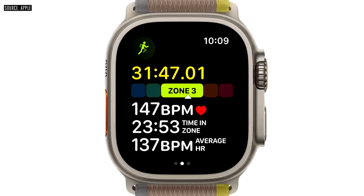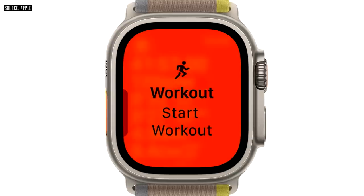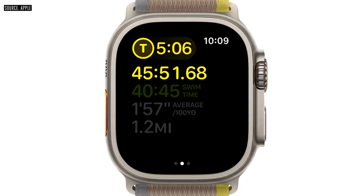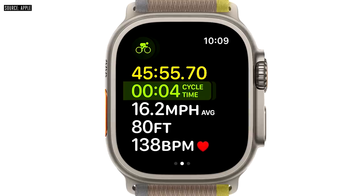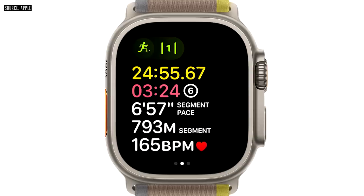With new metrics, views, and experiences like vertical oscillation, heart rate zones, and custom workouts, press the action button for the most accurate start to your workout. For triathletes and duathletes, the action button lets you instantly transition from one leg of the race to the next. And later this year, we're enabling a new feature that automatically detects when you arrive at a running track, ensuring the most accurate pace and distance.